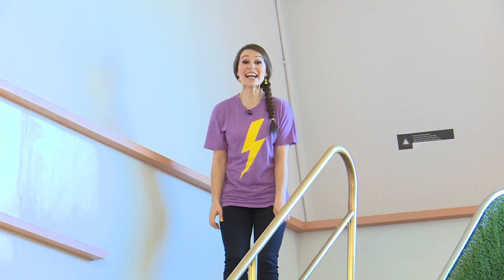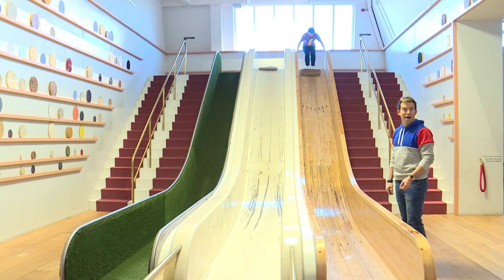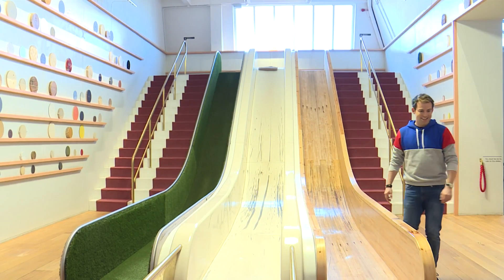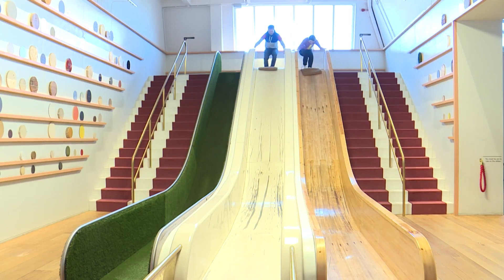Hey Jen, what's she doing over there? Jen! Derek, over here! Jen, what are you doing up there? Check me out! Watch me! Come on Derek, race me! Let's go! Three, two, one, go!